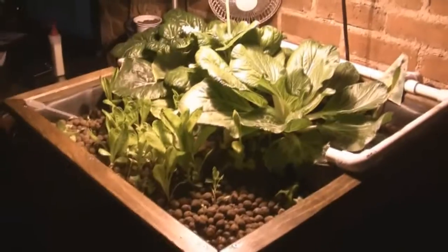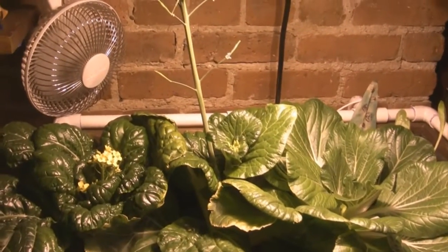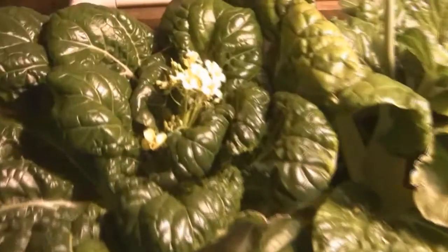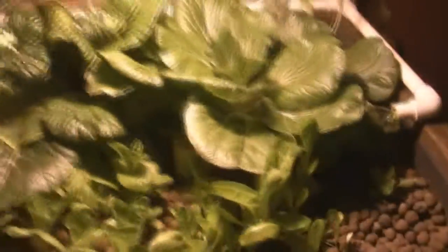I was gone for two weeks and this is what's gone on in my grow bed. My bok choy has actually bolted — you can see the flower going way up, and that happened while I was away. My other bok choy is beginning to bolt too and I have some flowers forming. So I think I'm going to pull these out quite soon.